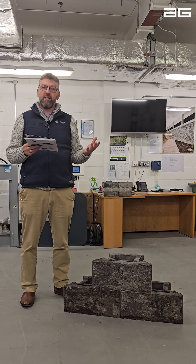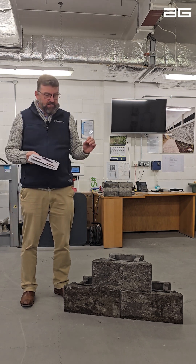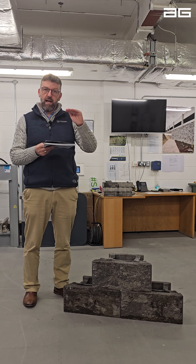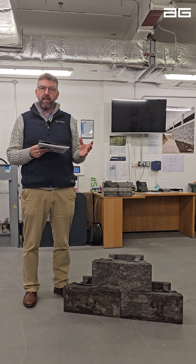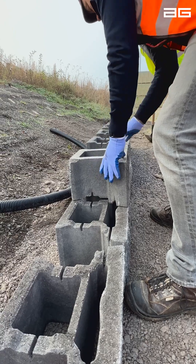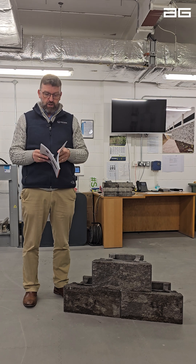Why are we launching Anchor Diamond Pro Air? Well, Anchor Diamond Pro Air is the lightest segmental retaining wall block that we have ever manufactured with a 200mm course height. The block itself is 24.5 kilograms in weight, making it 13.5 kilograms lighter than Vertica — that's 35% lighter, which is a significant reduction in weight.